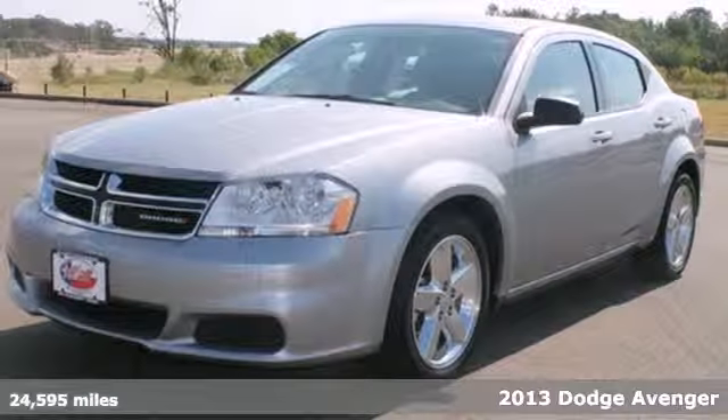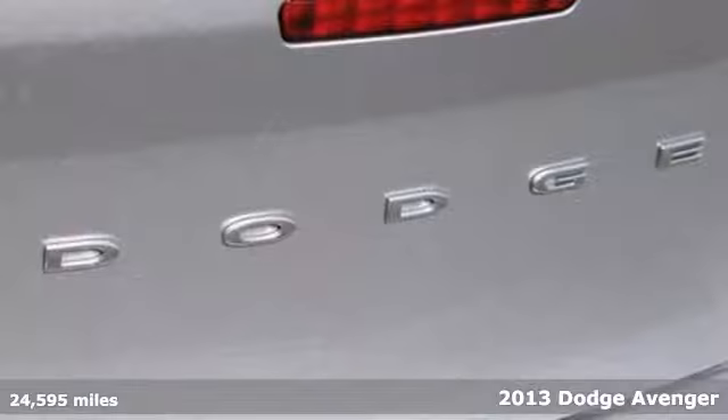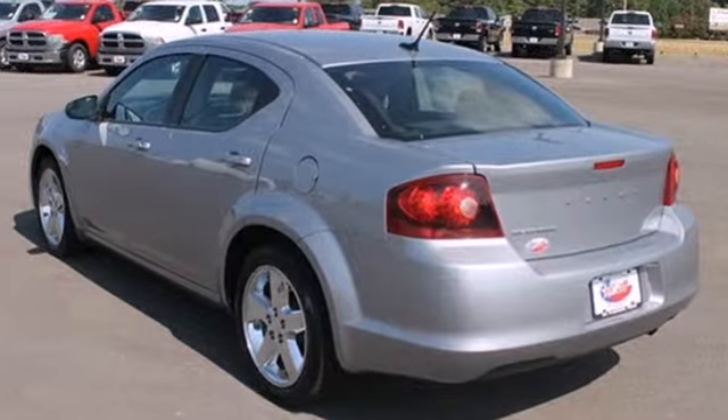Here's a 2013 Dodge Avenger. You'll always stand out with this midsize sedan's unmistakable details. From its flash exterior to an inside complete with all the modern conveniences you want, we'll always have you covered.